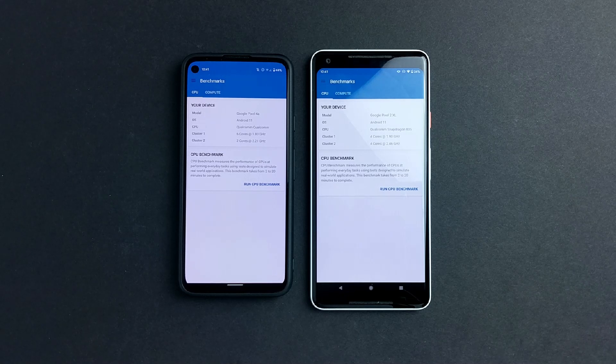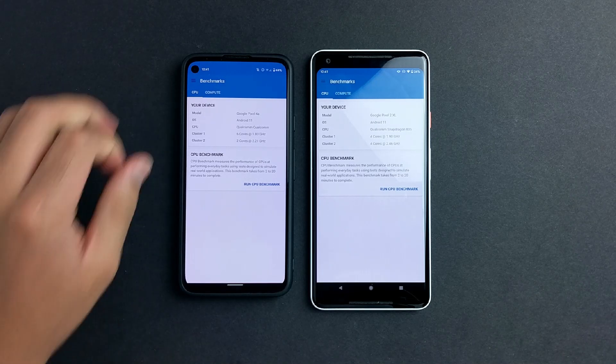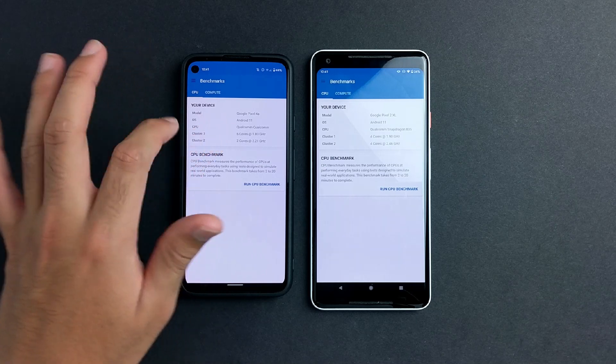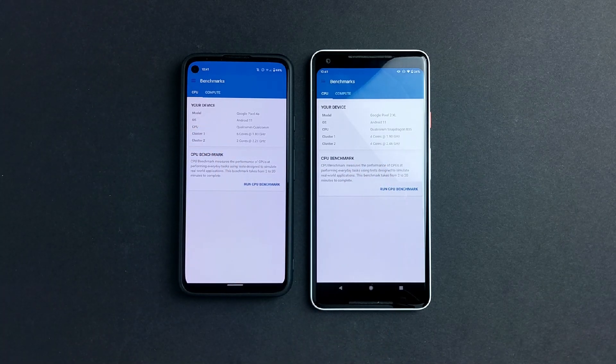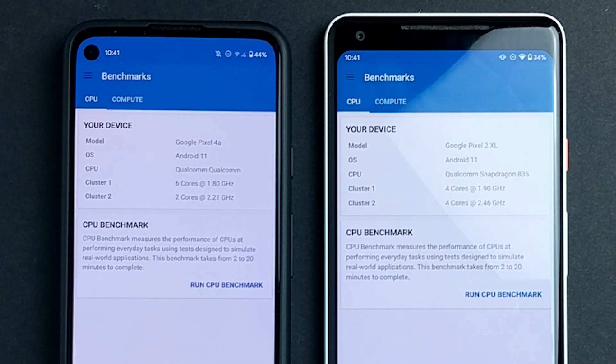We're using Geekbench 5, let me show you the benchmarks. Before we get into that, we have to look at the specs. Both of them have 8 cores. The Pixel 4a has cluster 1 with 6 lower-clocked cores at 1.8GHz, and cluster 2 has a faster clock but with only 2 cores. The Pixel 2 XL has 4 cores on each cluster, 8 cores total, and all of them are clocked higher than the Pixel 4a. So theoretically you should have faster performance on the Pixel 2 XL, but that's just theoretical.